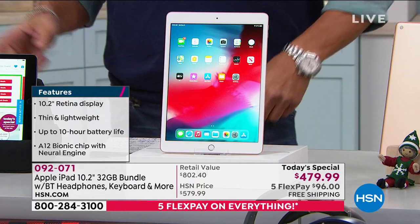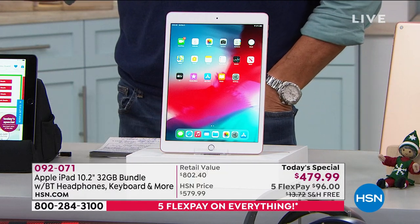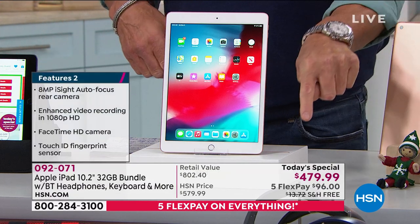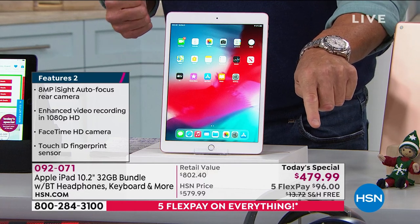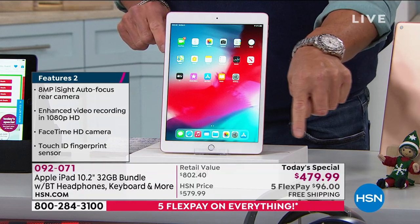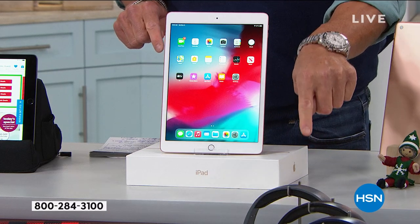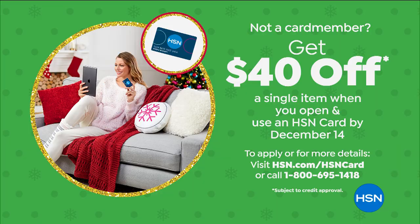There's the A12 bionic chip — the latest and greatest engine inside. When you buy it today, you see it's $479 — you can pay it all at once — or $579 for the 128. You can use flex pay with your credit card for $96 a month. There's free shipping and handling, and you can get $40 off if you get a brand new HSN credit card, dropping the price to $439 — the best price anywhere.